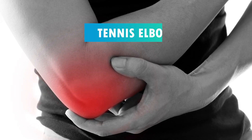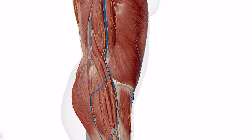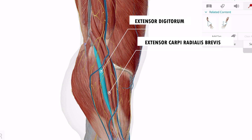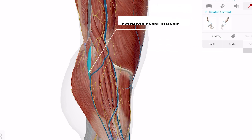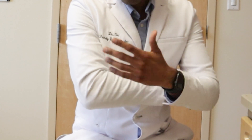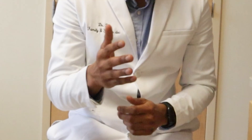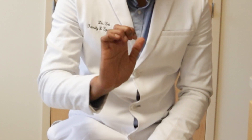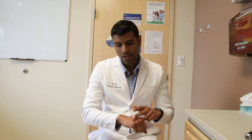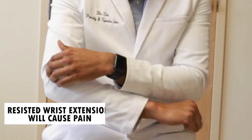Let's first understand tennis elbow. There are four extensor tendons that attach around the lateral epicondyle, as you can see in this video: the extensor carpi radialis brevis, extensor digitorum, extensor digiti minimi, and extensor carpi ulnaris. These tendons attach on the lateral epicondyle, which is part of the humerus bone, and are involved in movements such as wrist supination, pronation, and wrist extension. Tennis elbow is diagnosed when resisted wrist extension causes pain around this region.